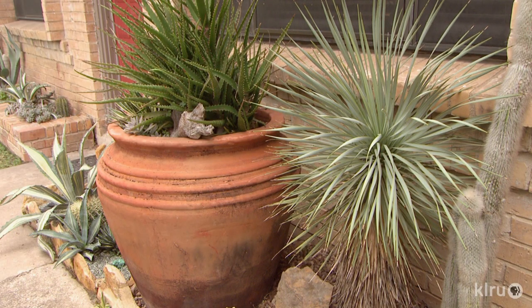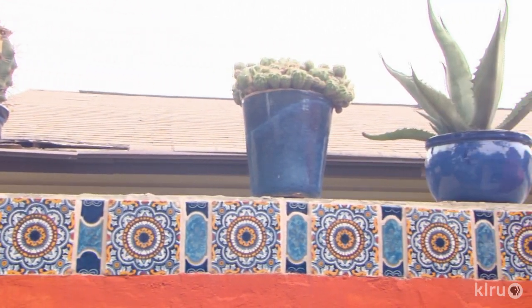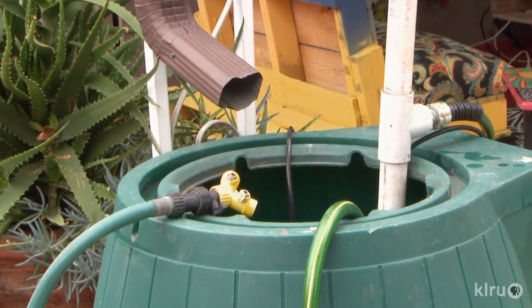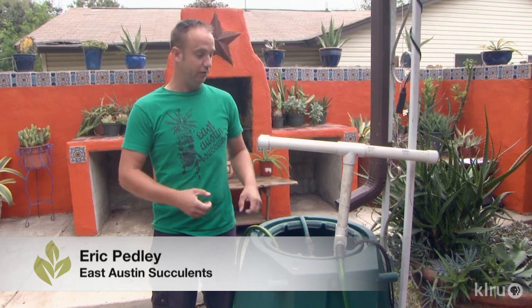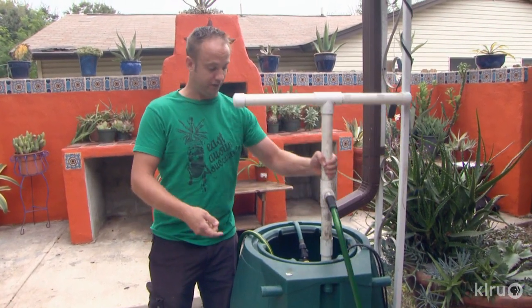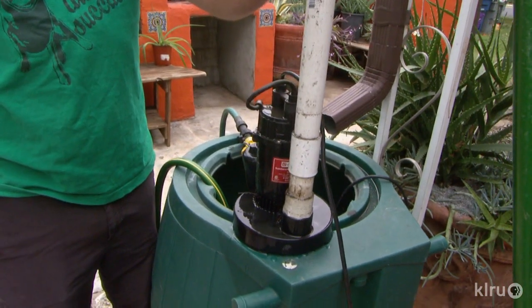They enriched the gardens and containers with homemade compost. For succulent containers, Eric mixes finished compost with wood chips, gravel, or perlite. To water vegetables and succulents when needed, Julie and Eric head to the rain barrel. A lot of people struggle with low pressure, but if you get a $50 sump pump and attach it to your hose, you can have great water pressure to water all your plants.